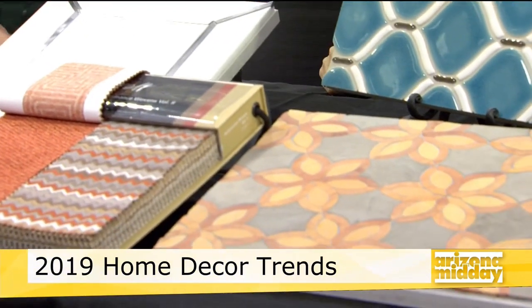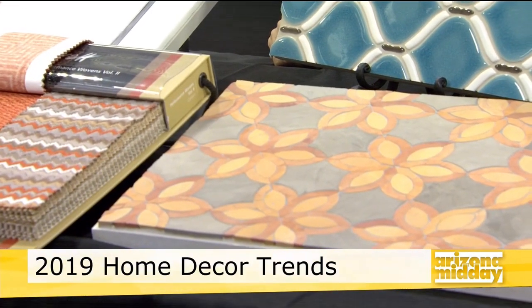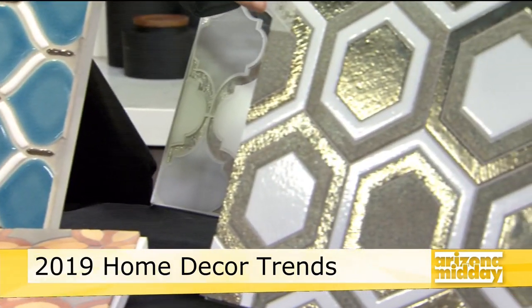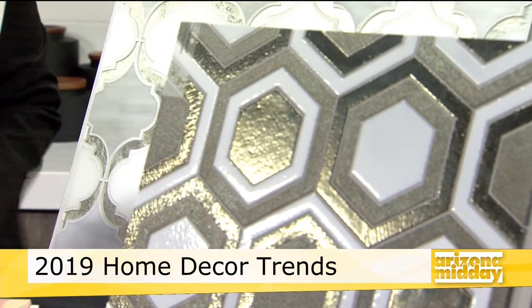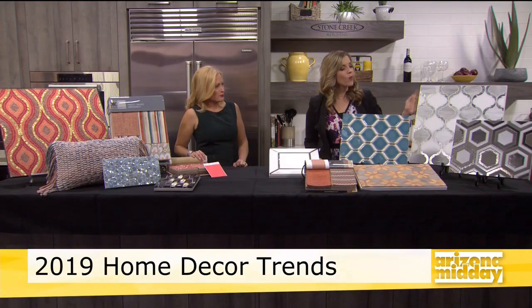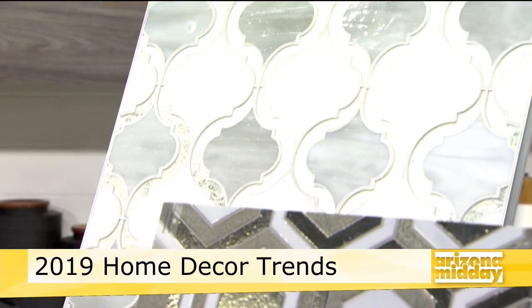This one is my favorite, and what's fascinating is it's the most affordable, because it's all ceramic — it just has a metallic finish on it. So it's bringing the trend in without the expense of the metal. I'm absolutely obsessed with that. These specialty pieces are not something you're going to find at your big box store.